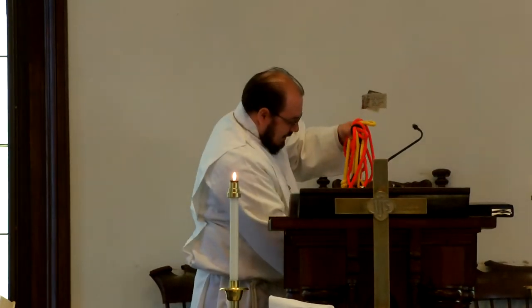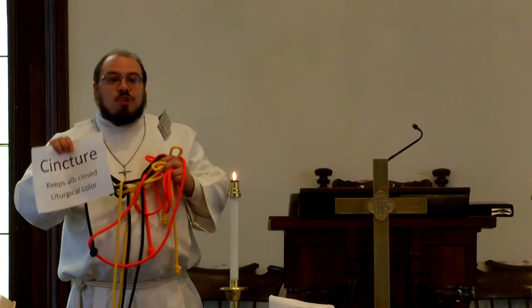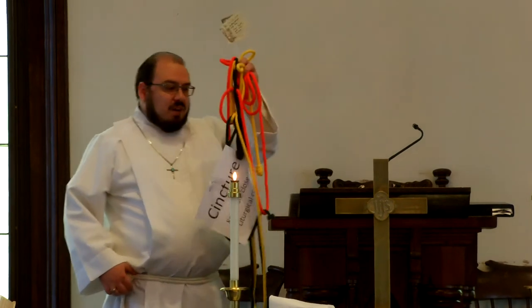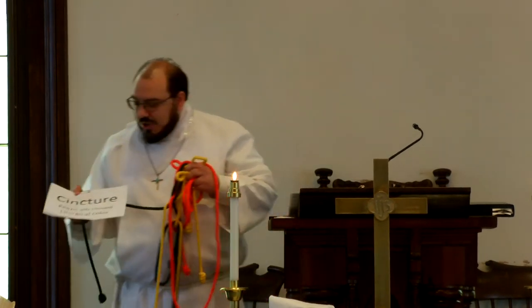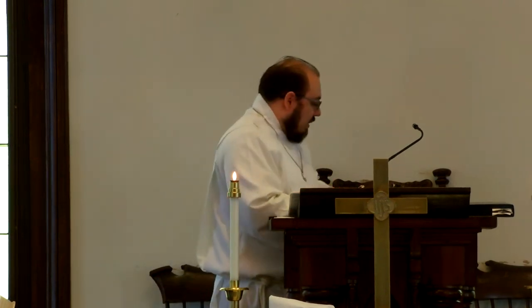The last item I wanted to talk about today is the cincture. The cincture is the rope belt that keeps the alb closed. I'm wearing white today because we are in the white liturgical season. I have a set in each liturgical color, so I always match whatever season we're in with the right color.